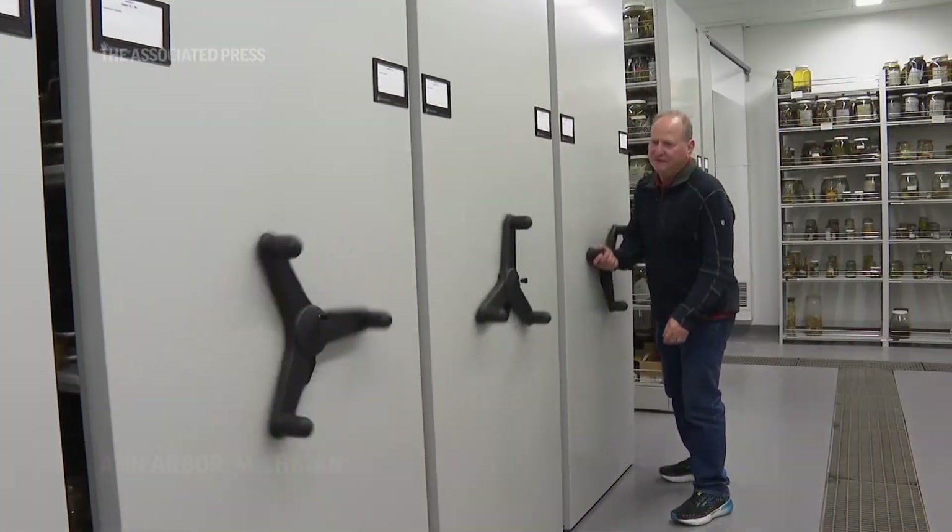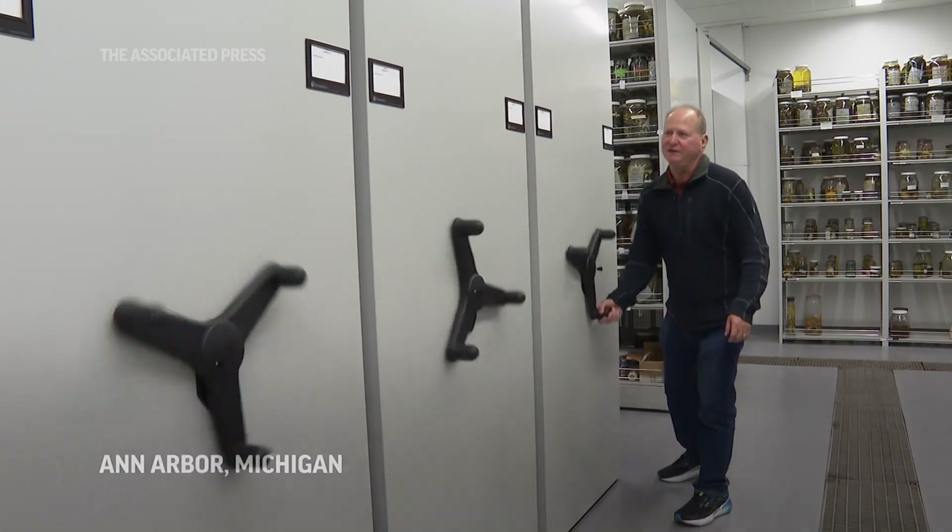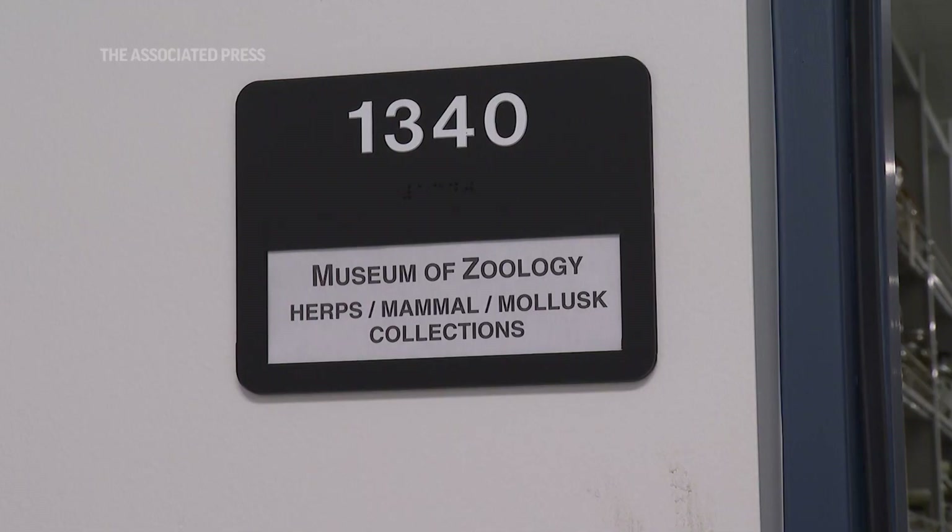My name is Greg Schneider. I work as the Research Museum Collections Manager at the University of Michigan Museum of Zoology, or UMMZ.